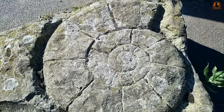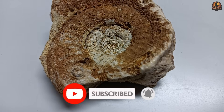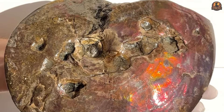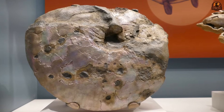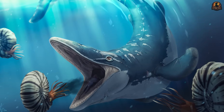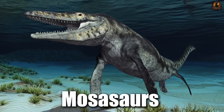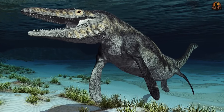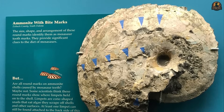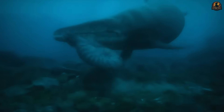Some Ammonite shells carry more than a spiral story — they hold traces of direct encounters with predators. At first they might look like cracked fossils broken under pressure, but studied closely their damage tells a different story. Neat puncture holes cut through whorls, large bites remove sections of the coil, and in some specimens the scars have healed over with fresh shell material. These features show that Ammonites were not just hunters themselves, but also prey in oceans filled with formidable predators. Some of the clearest culprits are Mosasaurs, the large marine reptiles that ruled the late Cretaceous seas. Certain Placenticeras fossils bear punctures that fit well with the spacing and form of Mosasaur teeth. It appears these reptiles, some stretching 10 meters long, clamped down on Ammonites and tore the vulnerable soft bodies from the protective coil.